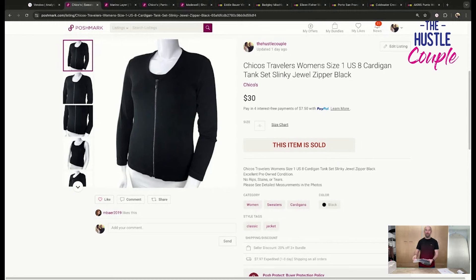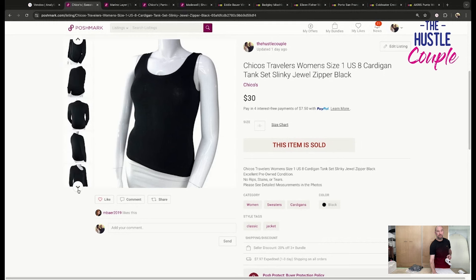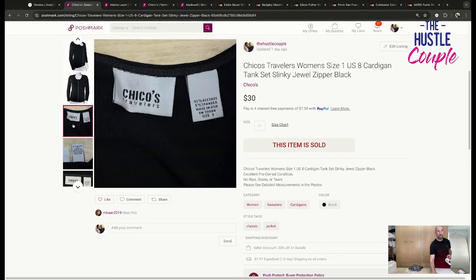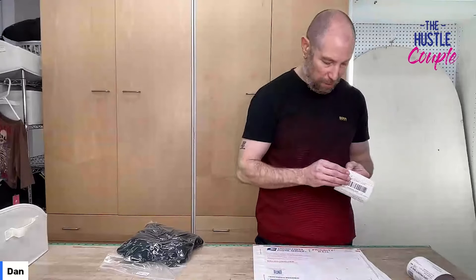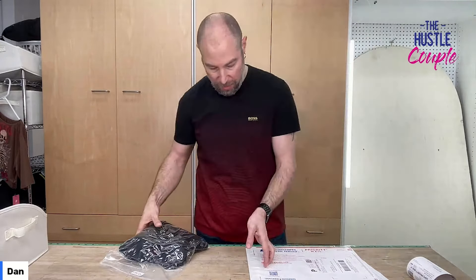First thing to sell was — shocker, surprise — a Chico's Travelers women's size 1, US 8, cardigan tank set, slinky jewel zipper, black. Sold on Poshmark for $30. Cost of goods was a dollar, so it must have come from the bins. Here's the cardigan and tank top as a set for $30 — not bad. If you're listing and hoping to sell the Traveler stuff, always try to put 'slinky' in your titles. I think it helps us for sure.